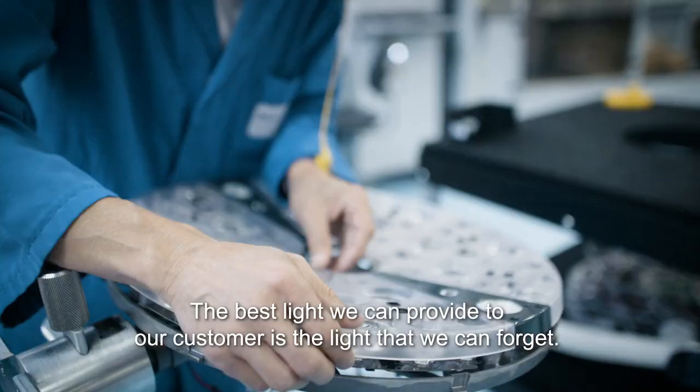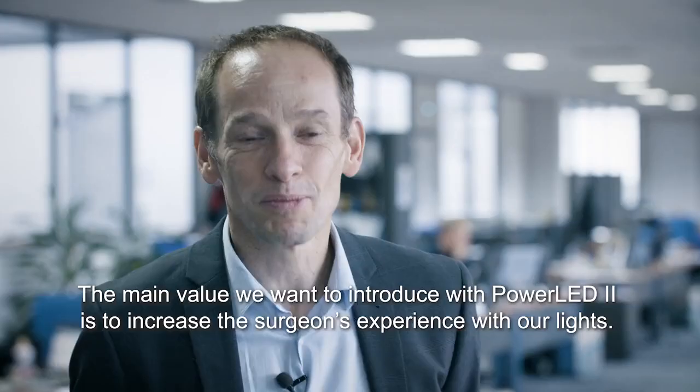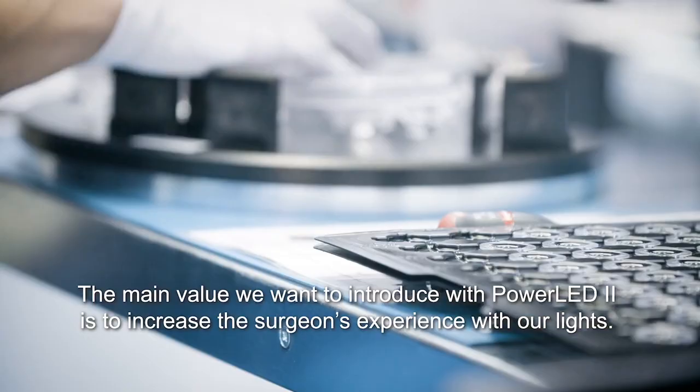The best light we can provide to our customers is a light that we can forget and make it easy to use. The main value we would like to introduce with PoEDI2 is really to increase the surgeon experience with our lights, to make the life easier for him.